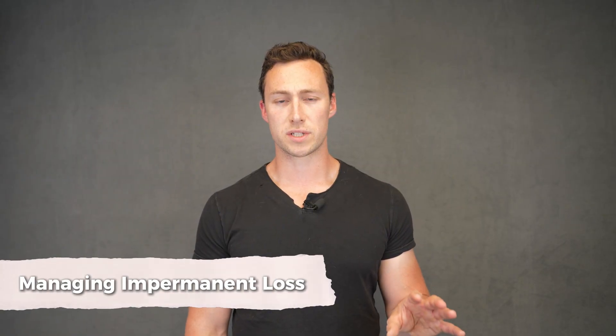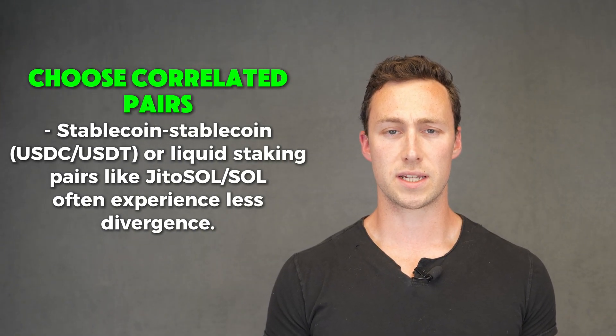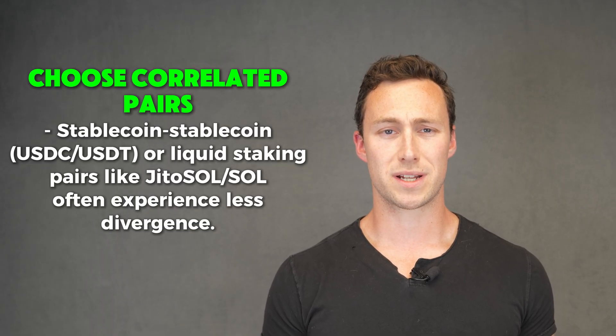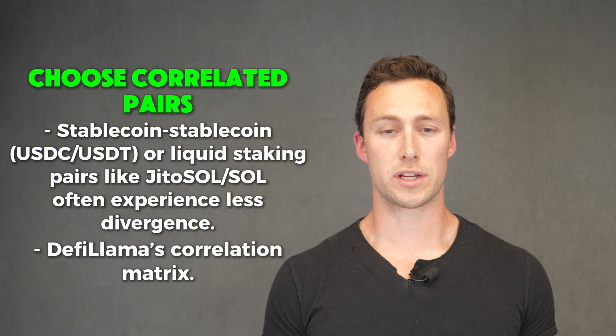Here are a few ways you can reduce impermanent loss risk. First, choose correlated pairs. For example, two stablecoins like USDC and USDT, or liquid staking pairs like JitoSOL and SOL, will experience minimal divergence. One powerful tool to find correlated pairs is DeFi Llama's correlation matrix.